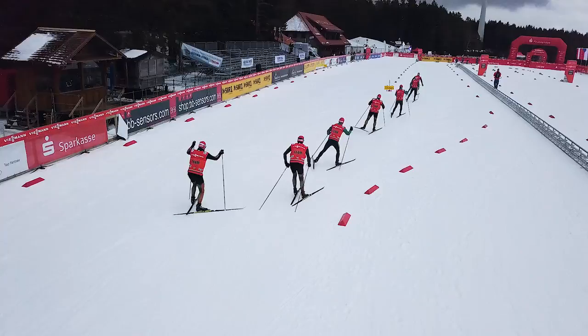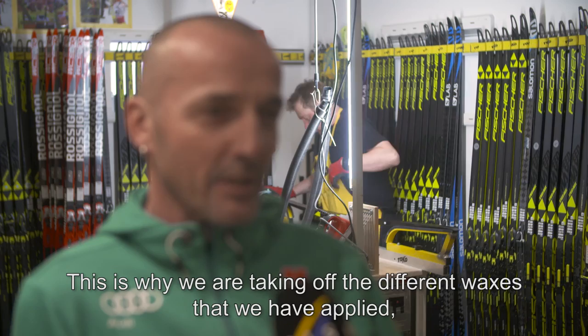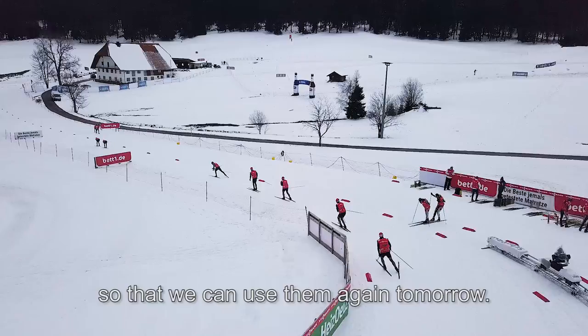We are right back from testing and now the skis are out of the test. These are the test skis — they all have to be together at the end of the day. The different waxes we applied are now cleaned off so that we can prepare them fresh in the morning.